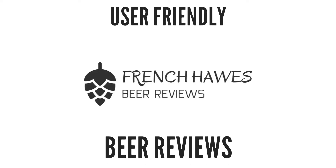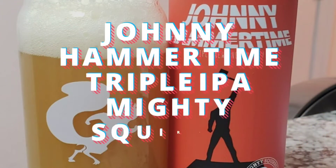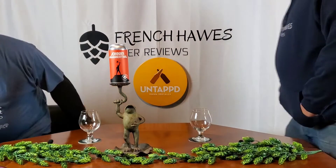Hundreds of bottles of beer on the wall. Hundreds of bottles of beer. Which one's the right one for me? Sometimes the answer's not that clear. My best bet's to begin by turning on into French Horse Beer Reviews.